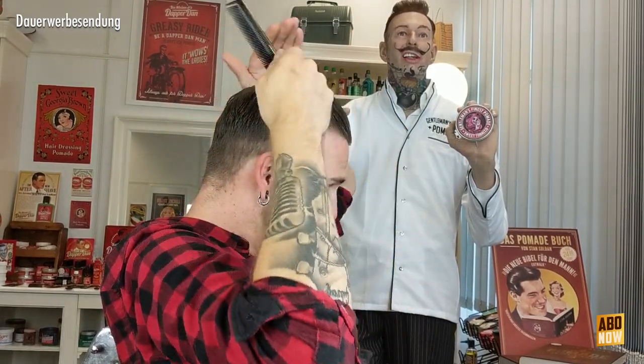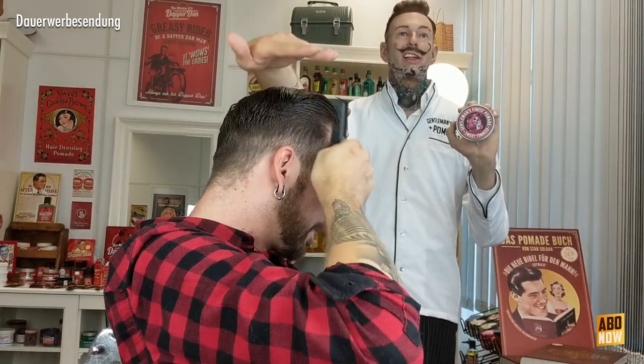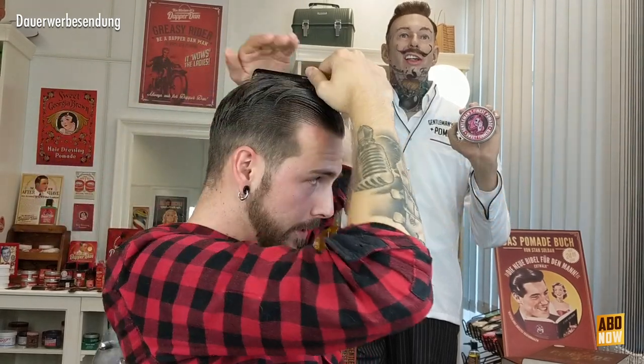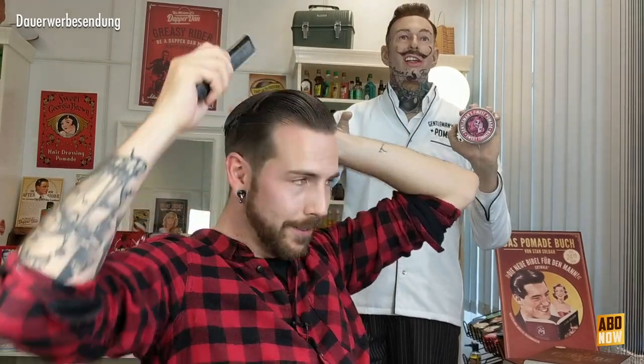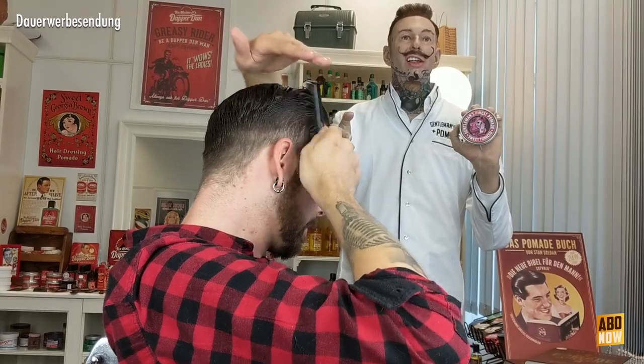Und der Duft ist halt einfach schön. Den Shop vom Sascha Kolmikov, wo er seine Latex-Teile auch verkauft, heißt Exit Skin. Verlinkc ich euch natürlich auch mal unten in der Infobox – müsst ihr auch mal vorbeischauen. Da könnt ihr richtig geile Sachen kaufen. Halloween ist ja nicht mehr weit – vielleicht findet ihr das ein oder andere gute Stück, das zu eurem Kostüm noch fehlt.